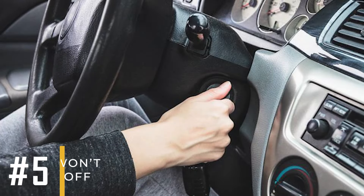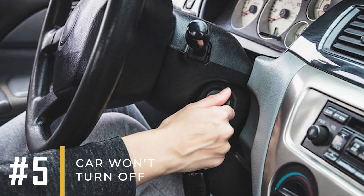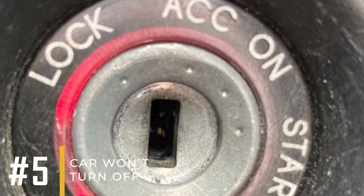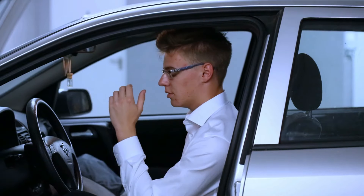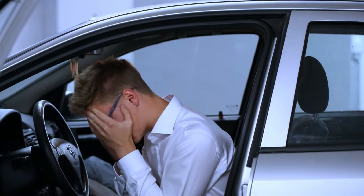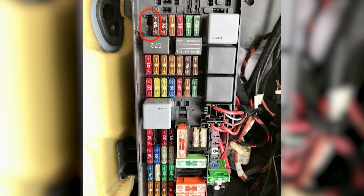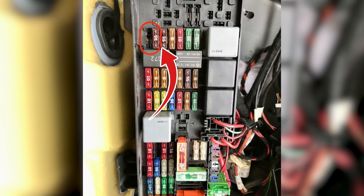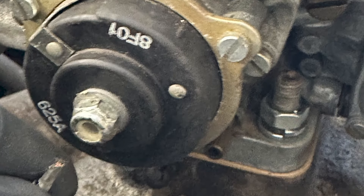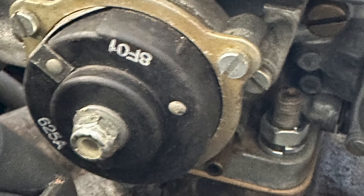Symptom number five: car won't turn off. It's uncommon, but if your ignition switch is faulty, you might turn your key to the off position and remove it, only to find your car is still running. If this happens, you can effectively turn off your vehicle by removing the fuel pump fuse. This stops the fuel pump from delivering fuel to the engine, shutting down the vehicle.